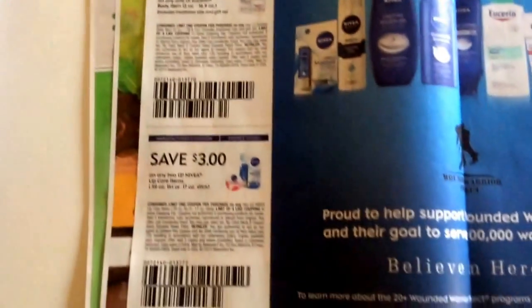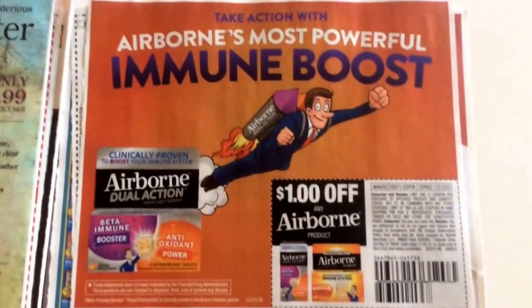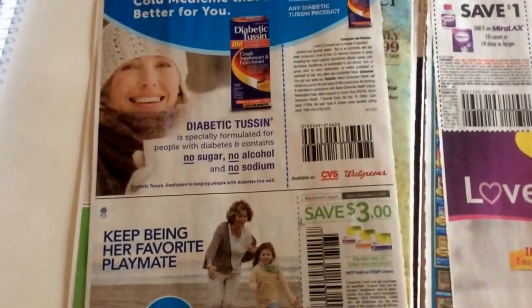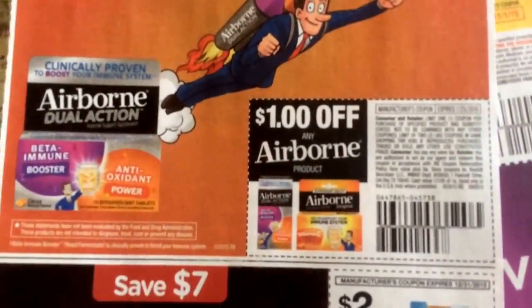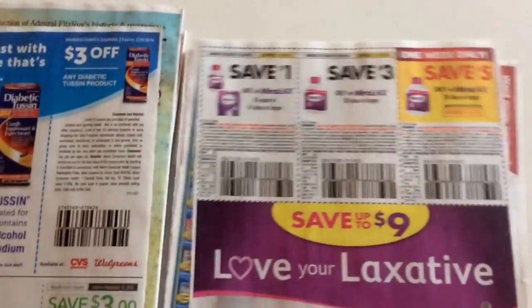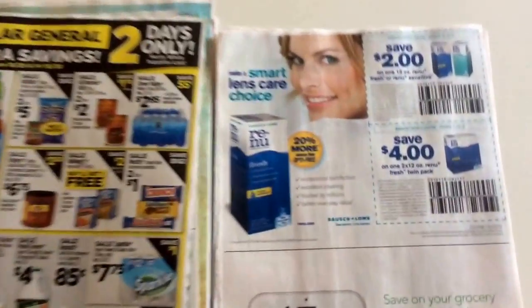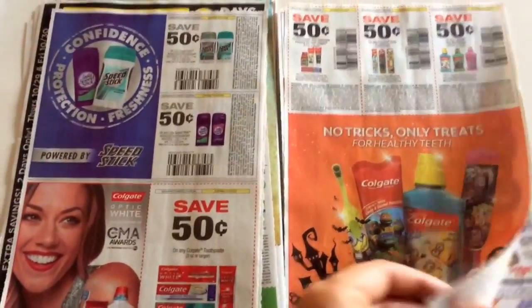Lots of new Nivea coupons here. This is a dollar off any Airborne product. If you check at Target, they have those little trial sizes and it says off of any — it doesn't exclude trial or travel as far as I saw. Some Renew coupons. Some Colgate coupons there.